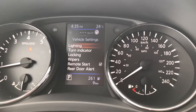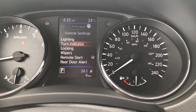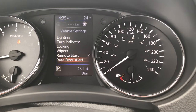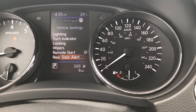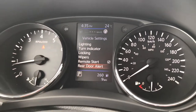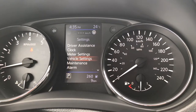Going further down, you can access vehicle settings. You can go into lighting, turn on sensitivity for the automatic lights, adjust turn indicators, configure how the locks work, how the wipers work, whether remote start is enabled, and rear door alert. A lot of people don't know what rear door alert is — it's a great feature. As soon as you open and then close a rear door and shut the car off, it will remind you to check the rear seat. That could be as critical as a child, or as simple as groceries you don't want to spoil.